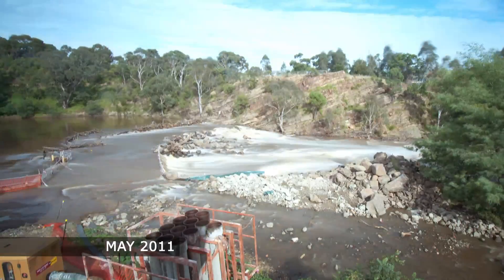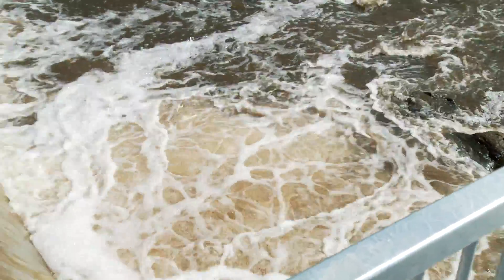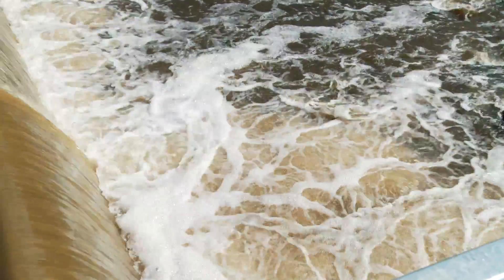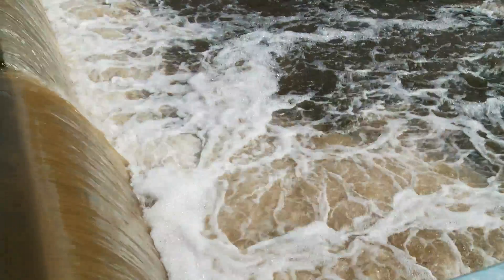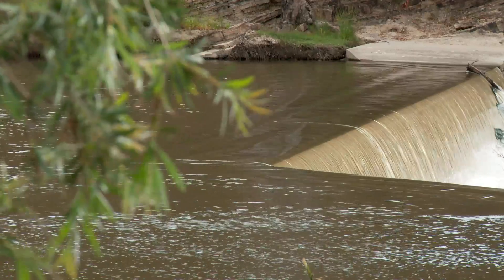Because Dides Falls is the barrier between salt and fresh water in the Yarra system, it's really important because a large proportion — 70% of our native fish species — need to move between fresh water and salt water as part of their life cycle, and that migration is really important. So by getting fish up and over Dides Falls using the fish ladder, we're hopefully going to make a real difference to the fish populations in the Yarra catchment.